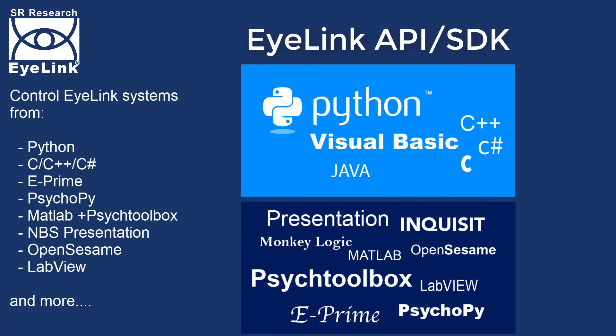Our core API allows integration with a wide range of programming languages and stimulus presentation software, including PsychToolbox, ePrime, MBS Presentation, PsychoPy, OpenSesame and more.